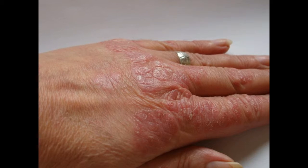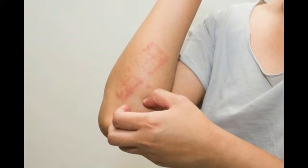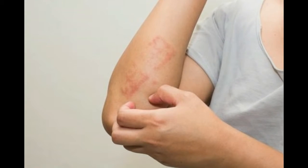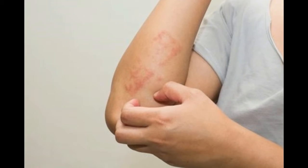Psoriasis is found mainly on the back, abdomen, scalp, knees and elbows. It can develop at any time, although it is more common in adults between 20 and 55 years. It starts with mild symptoms and is of an autoimmune origin.